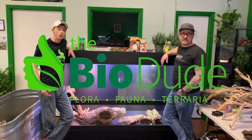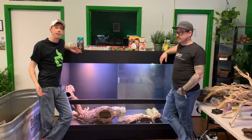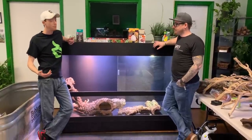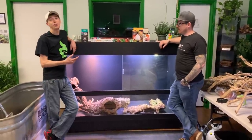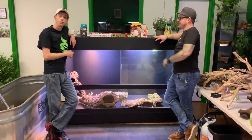Hey guys, I'm Josh Walter, owner and founder of The Bio Dude. You can visit my website thebiodude.com, or visit us here at The Bio Dude's Houston location Monday through Friday 9 a.m. to 4, Saturday 10 a.m. to 2. I promised you guys this video about a year ago.